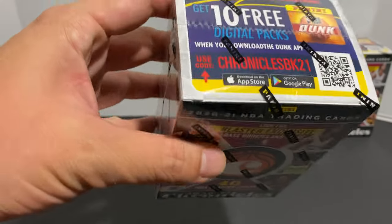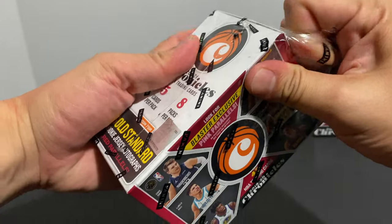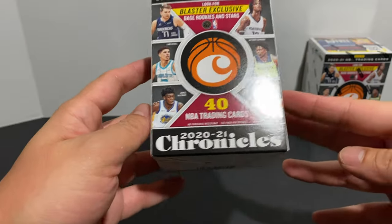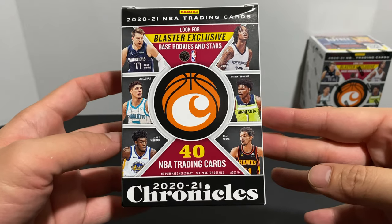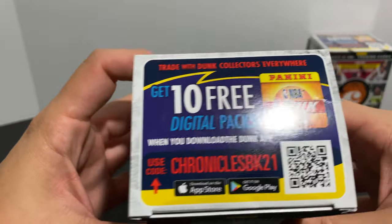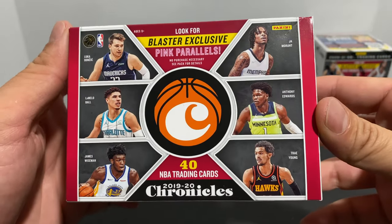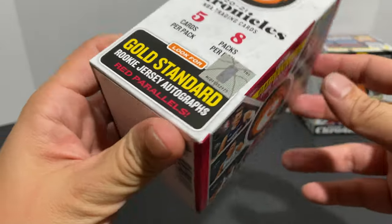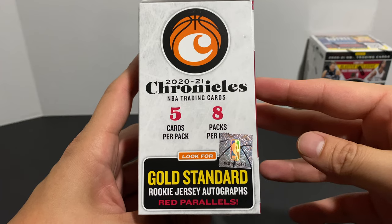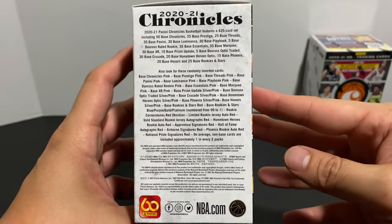Let's go ahead and open up blaster number one. If you haven't opened this product before, just be aware there are a lot of different sets and chronicles you could get — sometimes it's overwhelming, but it's also kind of cool because you get a lot of variation. We're looking for blaster exclusive base rookies and stars, 40 cards per box. We're also looking for pink parallels, gold standard rookie jersey autographs, and red parallels — five cards per pack, eight packs per box.